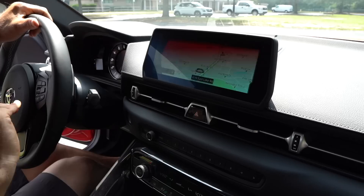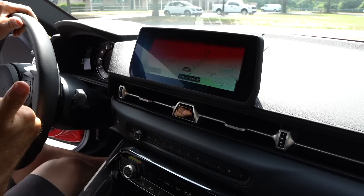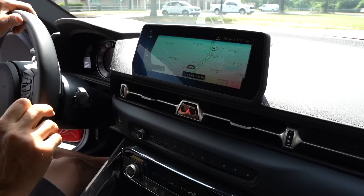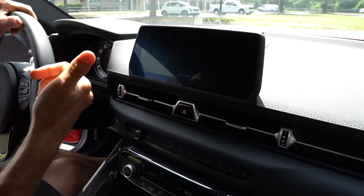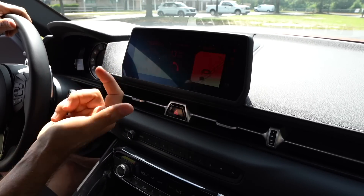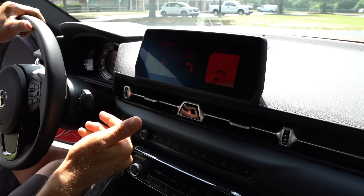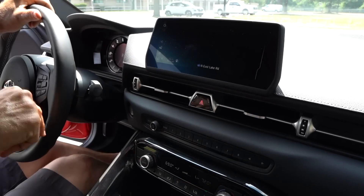That 8.8-inch screen is new for 2021 for everybody. Last year for 2020, if you bought a base 3.0, it only came with a 6.5-inch. What's wonderful is you get navigation, Apple CarPlay, touchscreen obviously. You could rock out to 80s on 8 — very easy to use, fast reacting. Let me show you the backup camera: throw it into reverse and there we are out back with trajectory lines.